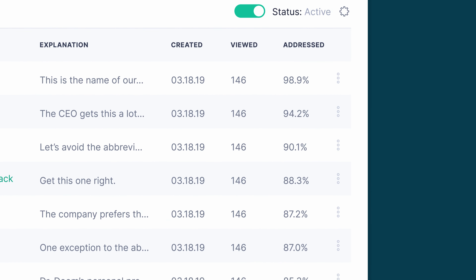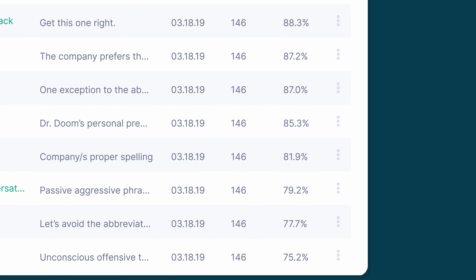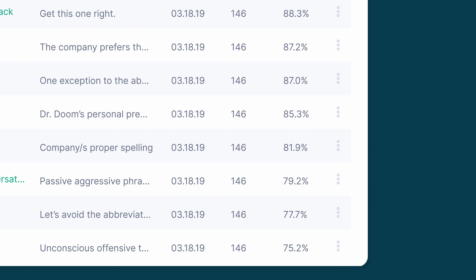If there are low acceptance rates for a critical rule in a style guide, you can investigate the issue and implement additional training to address it. This real-time feedback loop allows you to iteratively improve your team's communication skills over time.